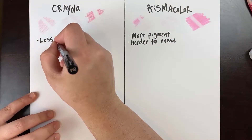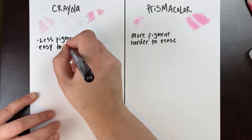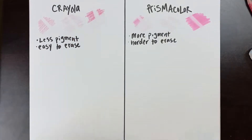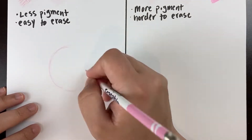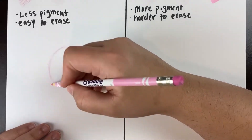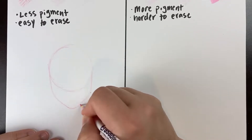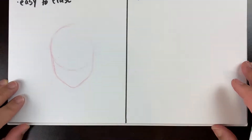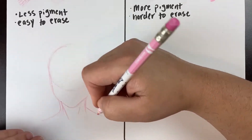So to recap: mostly the Prismacolor just has more pigment and is harder to erase because it has more pigment, but it looks smoother in comparison. While Crayola is less pigmented, it's easier to erase, but it looks like it was a Crayola colored pencil that did the job. The next thing I want to do is test it out on an actual drawing, which is probably the most important test of all of them.